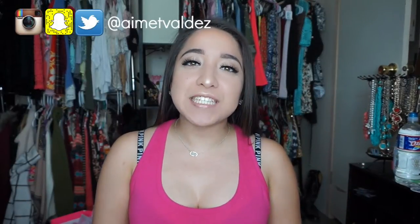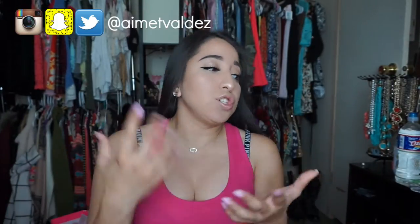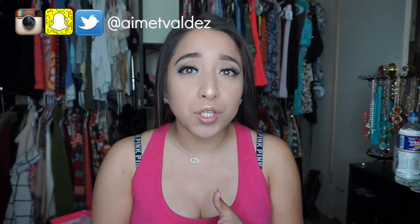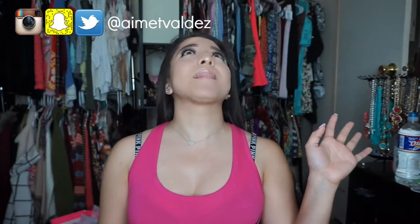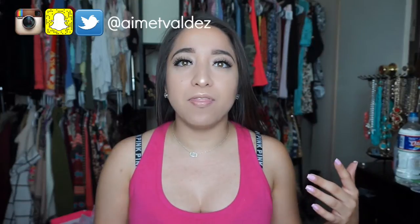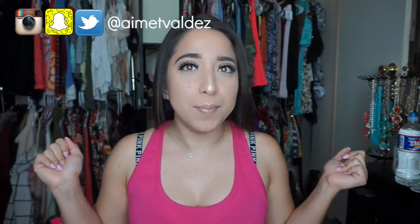Hey guys, welcome back! Today's video is a clothing haul — specifically a workout clothing haul, or just clothes you can wear to feel comfy. Most of what I'll be showing you is what I wear to school. In high school I'd wake up at five in the morning to do my hair and makeup, but now in college, sleep is better and I don't have to impress anyone.